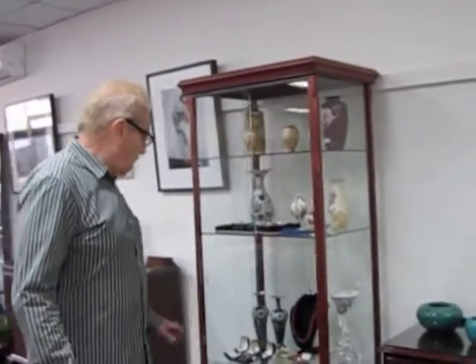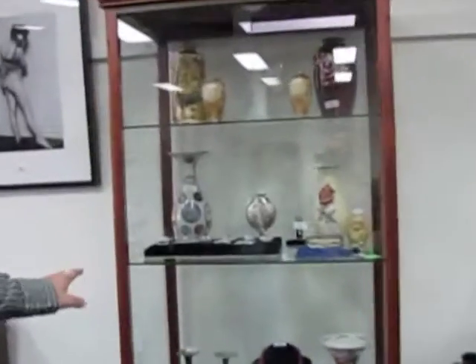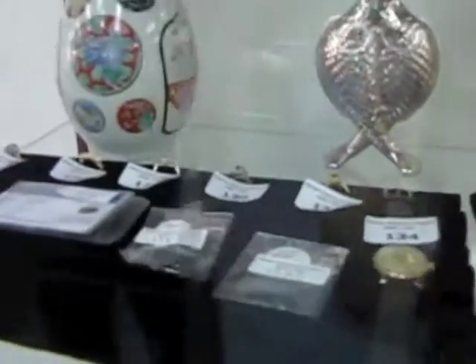In the auction we have a large amount of estate jewellery. Starting from this cabinet, right through the other cabinet there — there's about 80 lots of estate jewellery in the auction.